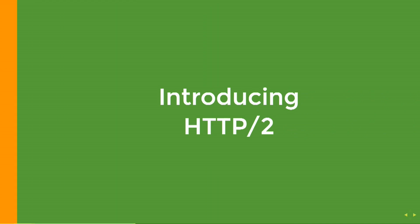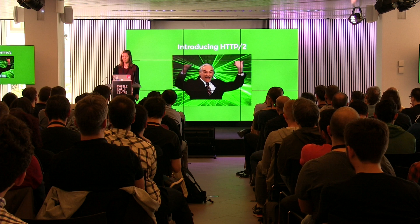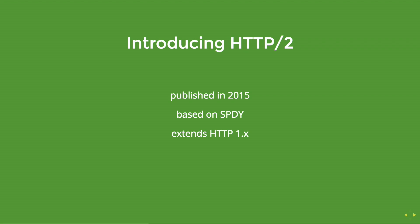It's happening right now — about 13% of websites are already using HTTP/2, which is great. It was published not that long ago, but there was a previous experimental protocol called SPDY, created by Google in 2012. It's quite similar to HTTP/2, with some minimal differences like the way they do header compression. HTTP/2 tries to extend HTTP/1 well, so everything you have in version 1 you still have in version 2.